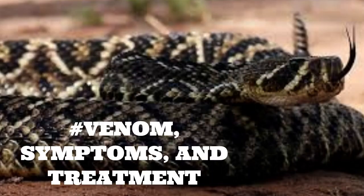Venom. The venom of the eastern diamondback rattlesnake is a complex mixture of proteins that can cause a range of symptoms in humans and other animals. It contains both neurotoxins, which affect the nervous system, and hemotoxins, which affect the blood and tissues. Symptoms of a bite may include pain, swelling, and discoloration at the bite site, as well as nausea, vomiting, and dizziness. In severe cases, the venom can cause respiratory failure, paralysis, and even death.